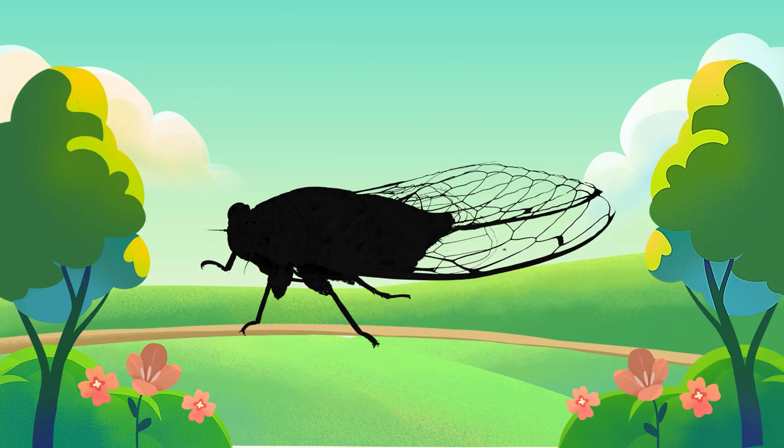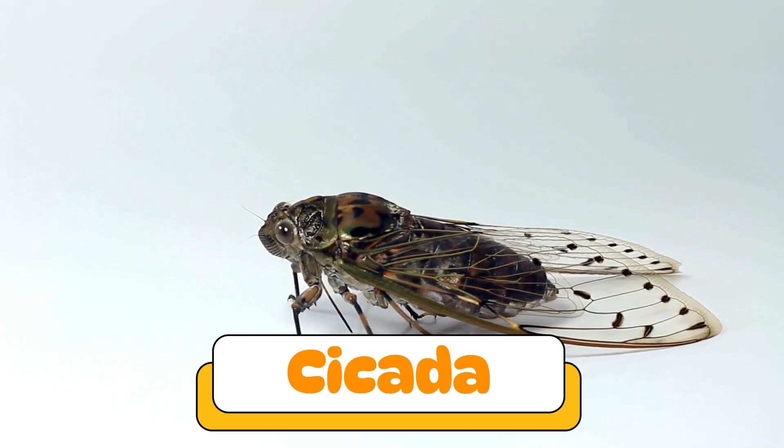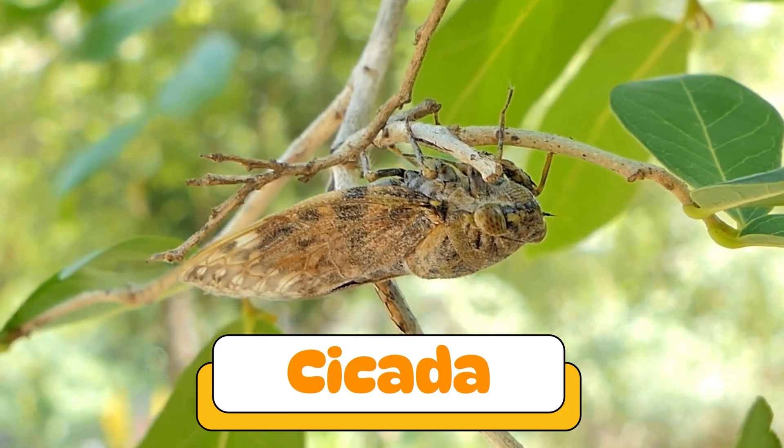Can you guess what insect makes this sound? That's a cicada! Cicadas live underground for years and then come out to sing super loud songs in the summer.